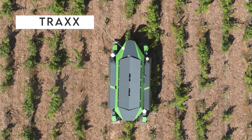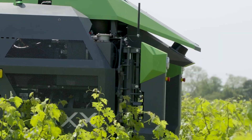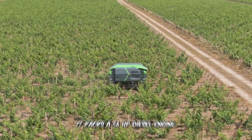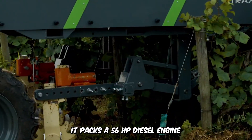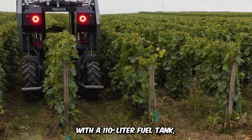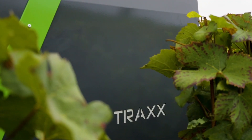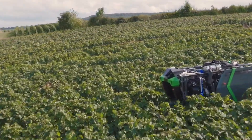No vineyard is too narrow for the compact Exact Robotics Trax Autonomous Vineyard Machine. This machine is designed for easy maneuverability and precision with zero emissions. It packs a 56-horsepower diesel engine with a 110-liter fuel tank, a maximum speed of 6 kilometers per hour, and an autonomy duration of about 18 to 20 hours.